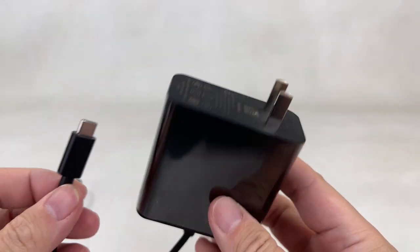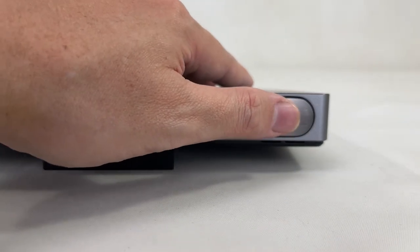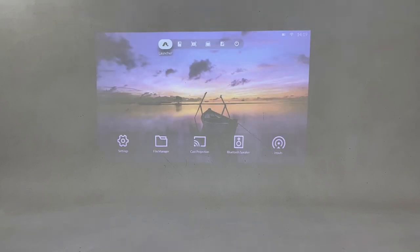And here's the USB-C charger. So let's try it! With 600 ANSI lumens, the ALPD laser technology makes this projector 200% brighter than other projectors of the same size.